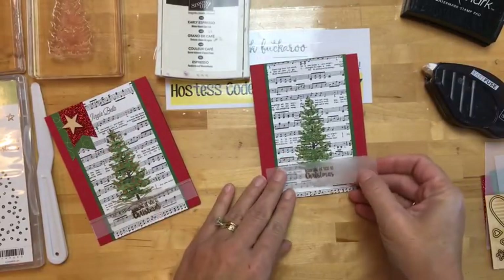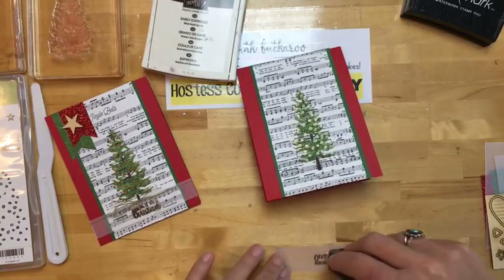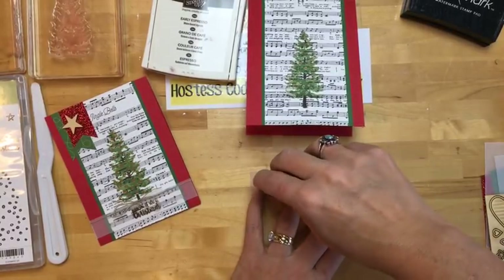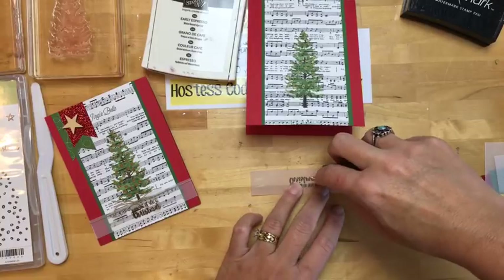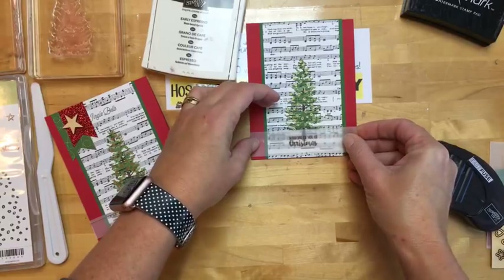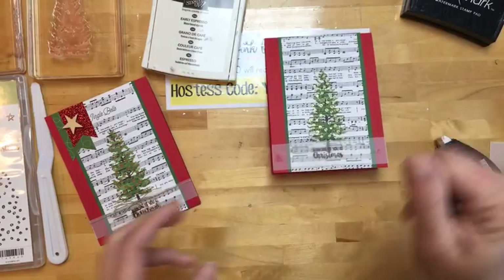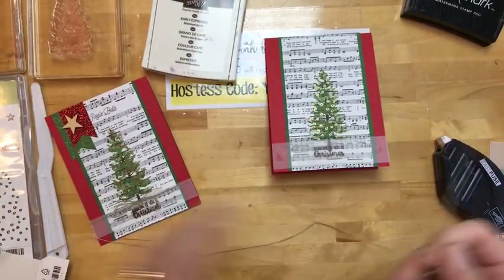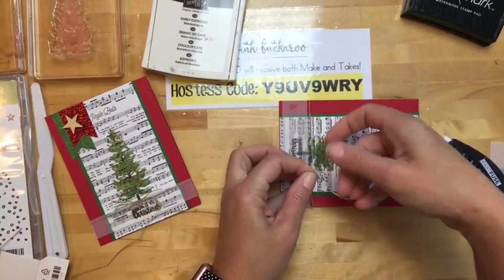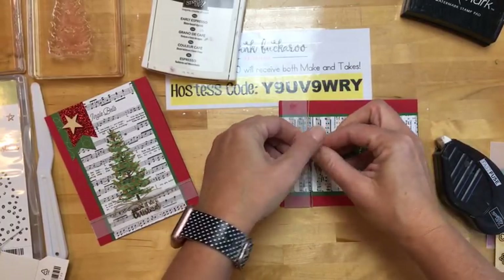It looks like I probably should have put my tree up a little bit higher, but that's all right — it'll still work. I'm going to use a little bit of fast fuse. I think fast fuse shows through the least of the adhesives that we have. I would like that tree up a little bit higher — oh well, it's still cute. Some linen thread — I like the linen thread with this tree because I feel like the tree is kind of rustic and so is the linen thread. Just tie it around there and tie your bow.